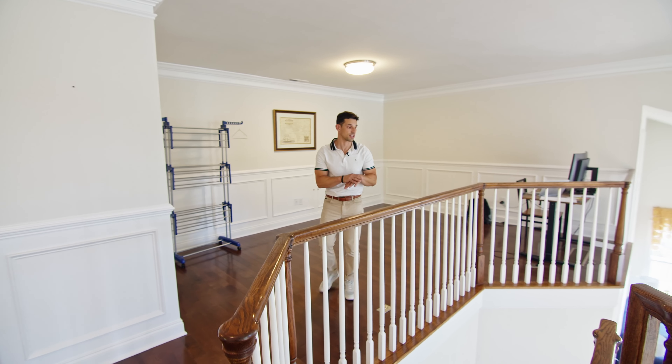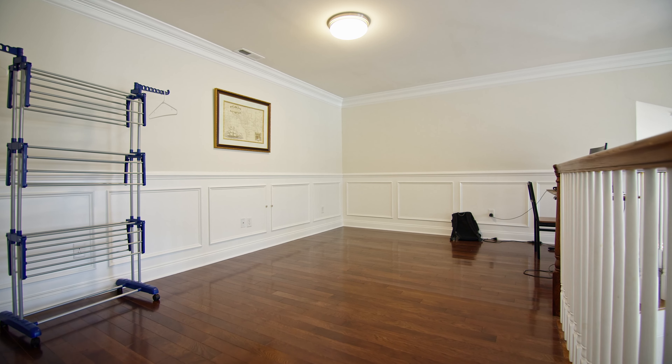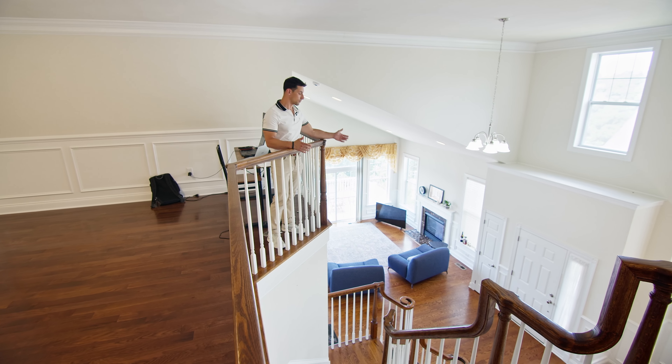At the top of the landing, there is a ton of versatility — could be an office, could be play space for kids, could be a study space. Loving the overhang landing that gives you this great view — almost a balcony feel of your first floor.